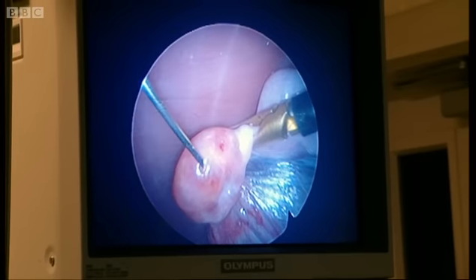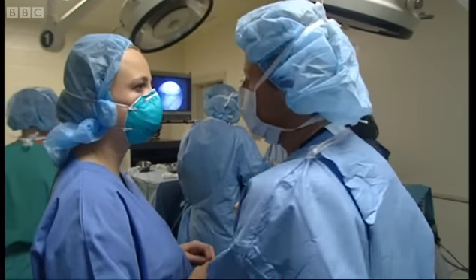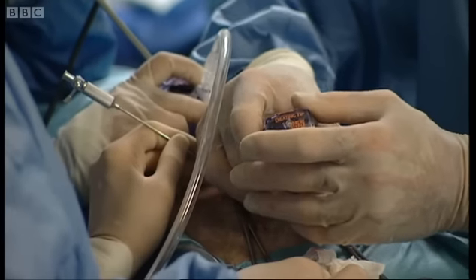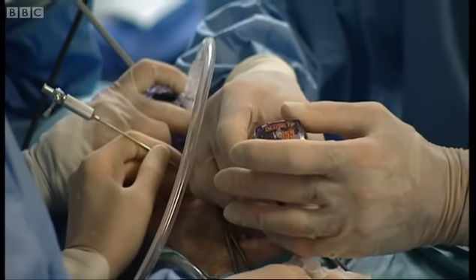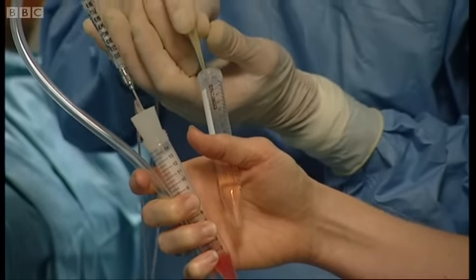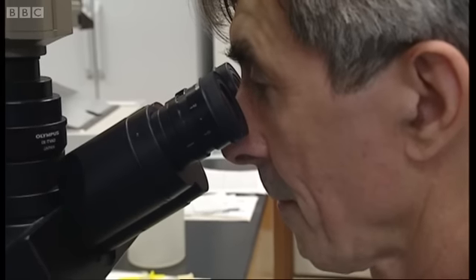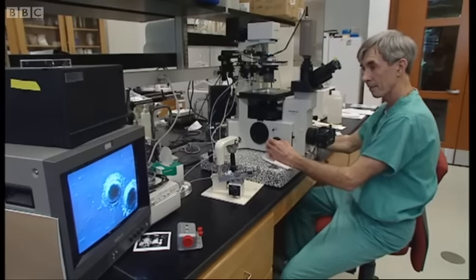'And how many do you think we'll get?' 'It's really difficult to tell. Maybe ten. Maybe more. And each of those eggs that we find today could be a potential leopard kitten.' 'Yeah, the beginning of life.' So here is the start of life — an IVF life — when sperm is put with the egg to create an embryo.